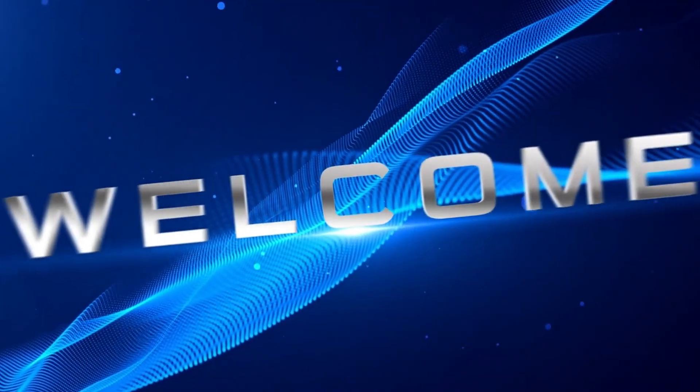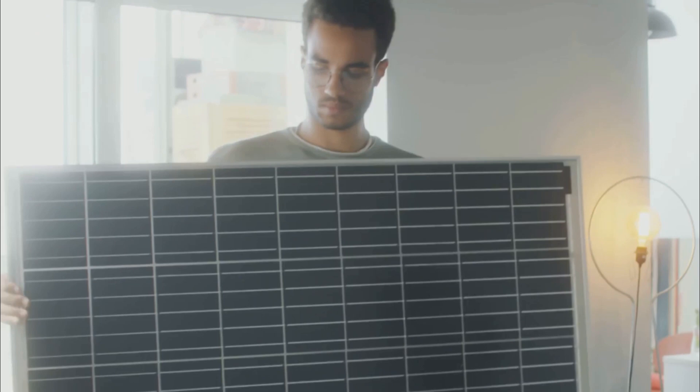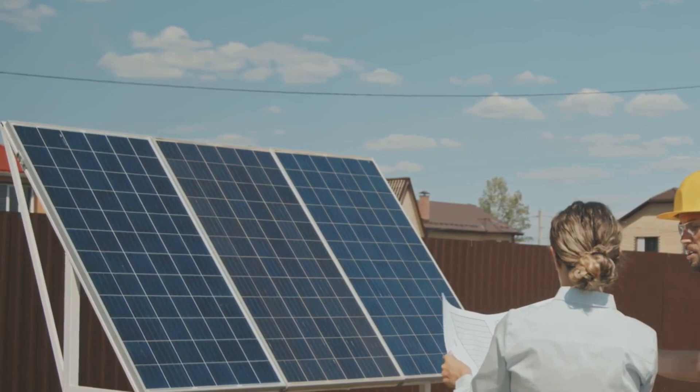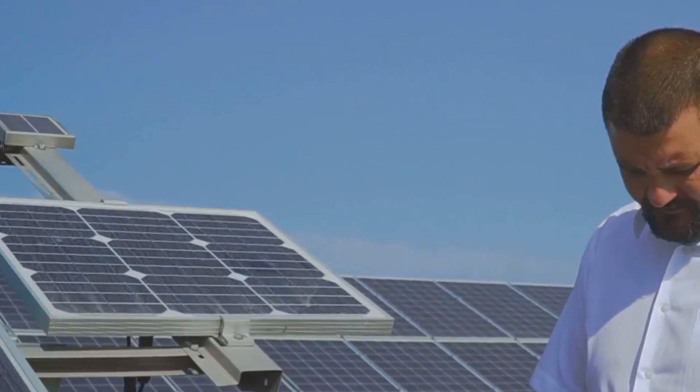Hey everyone! Welcome back to the channel! Solar energy is one of the best ways to save money and reduce your carbon footprint. But with the rise in demand for solar products, there's also been an increase in fake and counterfeit solar panels, batteries, and other solar products on the market. Getting duped by these fakes could cost you more in the long run and even put your system at risk.